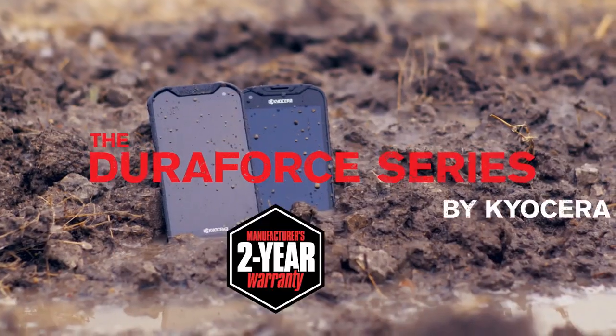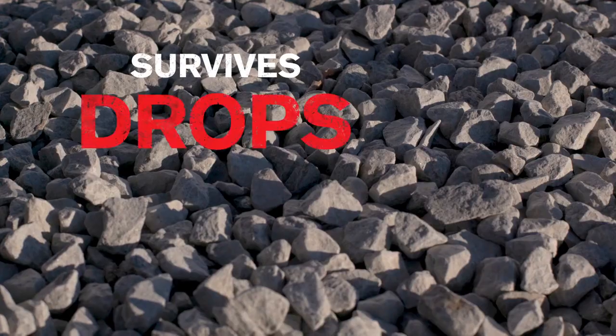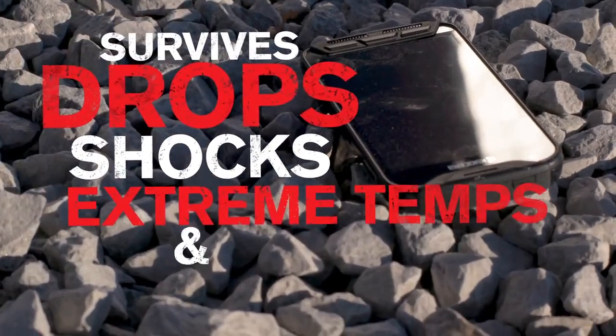You need the DuraForce Series by Kyocera. Waterproof and certified to military standard 810G against drops, shocks, extreme temps, and vibrations.